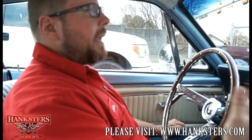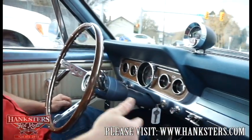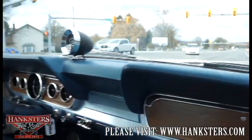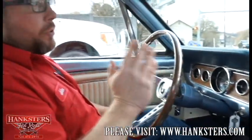This is a good, smooth, running, driving car — something you're going to be definitely happy with. You can take it out to a show, drive it, cruise around in it. You're going to be happy with this ride.